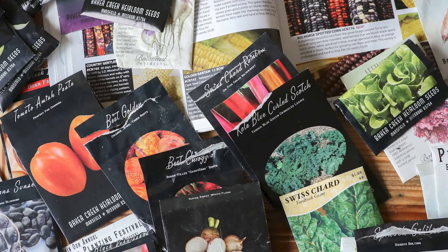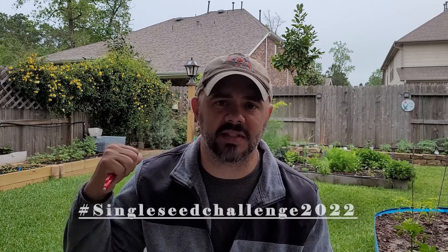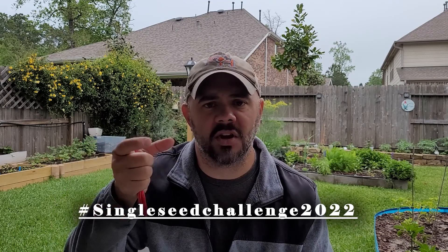Most people buy heirloom seeds — when I look through seed catalogs they say heirloom everywhere. I personally get whatever seed looks cool, whatever plant seems like it'll be a fun one to grow. That's why my single seed challenge plant for this year is spoon tomatoes. When I saw that picture — those little tiny tomatoes the size of peas sitting in a spoon — I was done. Absolutely doing that for the single seed challenge. And that was an heirloom tomato. There you go.